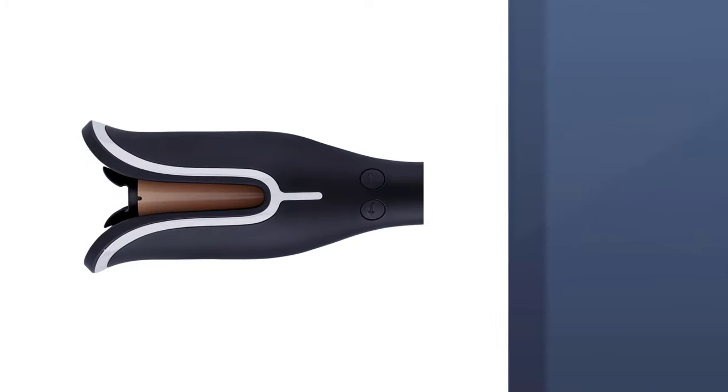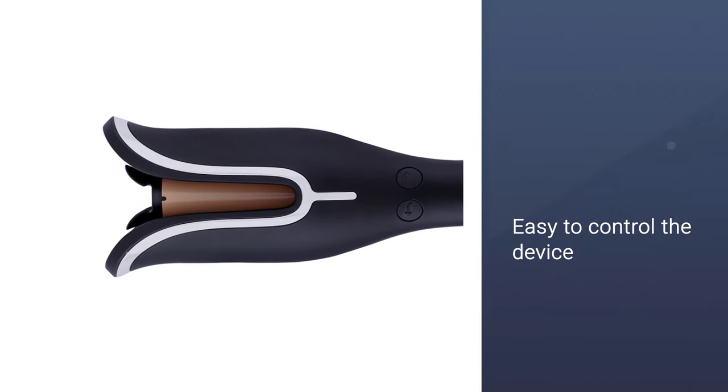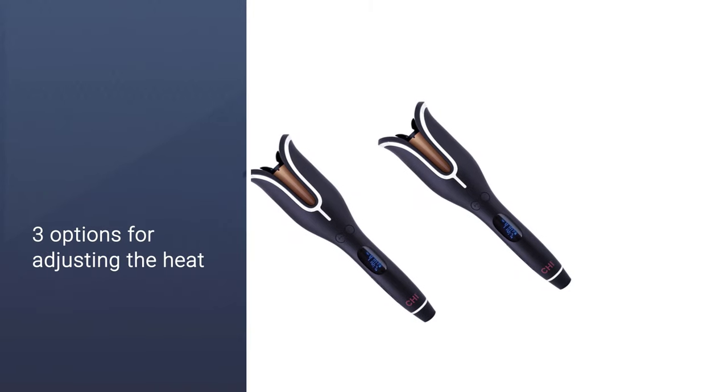The entirely round design may be unusual but it makes it easy to control the device. When it comes to heat adjustment, you have three options, and the product also has a solution for hair tangling.